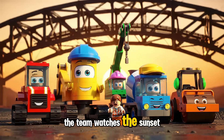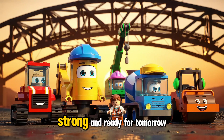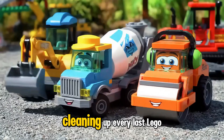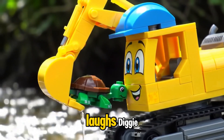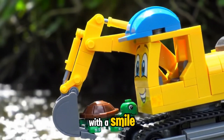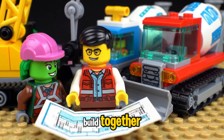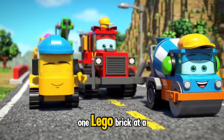The team watches the sunset proudly, their work complete. The new bridge stands tall, strong, and ready for tomorrow. Time to tidy up, says Dozer Dan with a smile. All the vehicles pitch in, cleaning up every last Lego piece together. Look who came to visit — a friendly turtle waves its tiny Lego flipper with a smile. Great job, team, says Sammy with pride. Off they go on their next adventure, ready to build the world one Lego brick at a time.